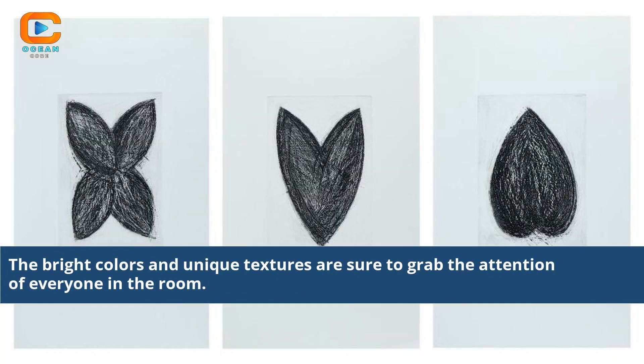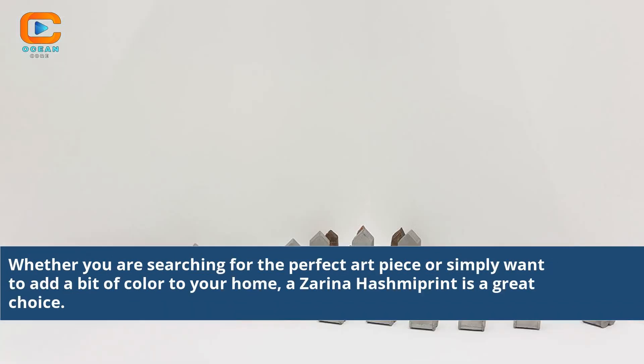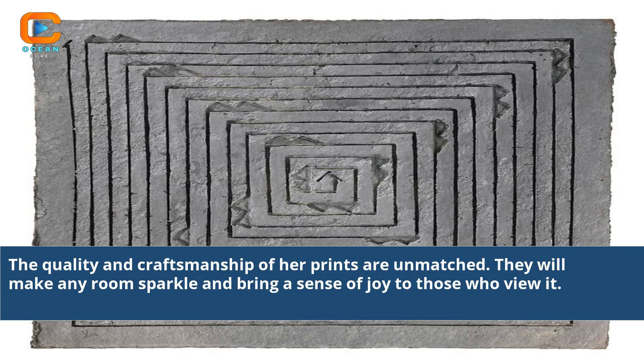The bright colors and unique textures are sure to grab the attention of everyone in the room. Whether you are searching for the perfect art piece or simply want to add a bit of color to your home, a Zarina Hashmi print is a great choice. The quality and craftsmanship of her prints are unmatched. They will make any room sparkle and bring a sense of joy to those who view it.